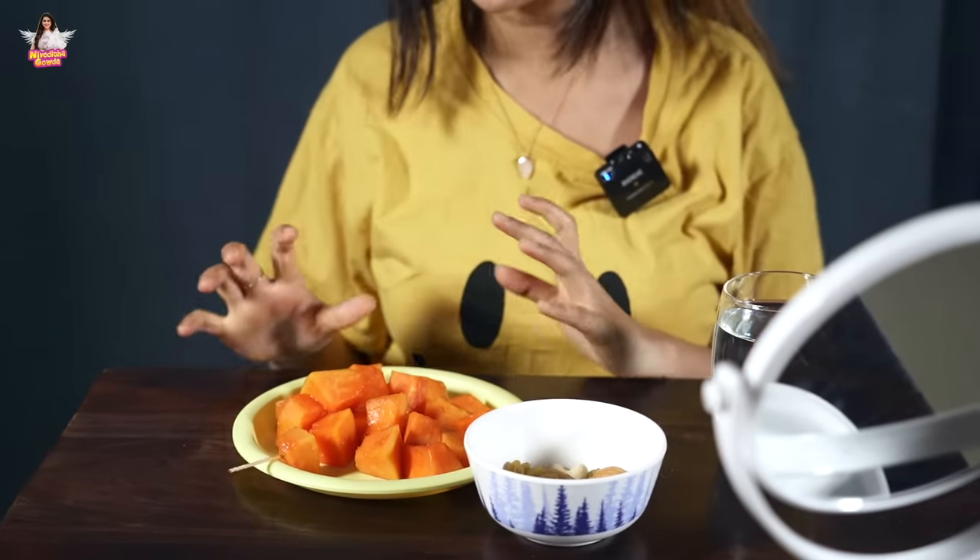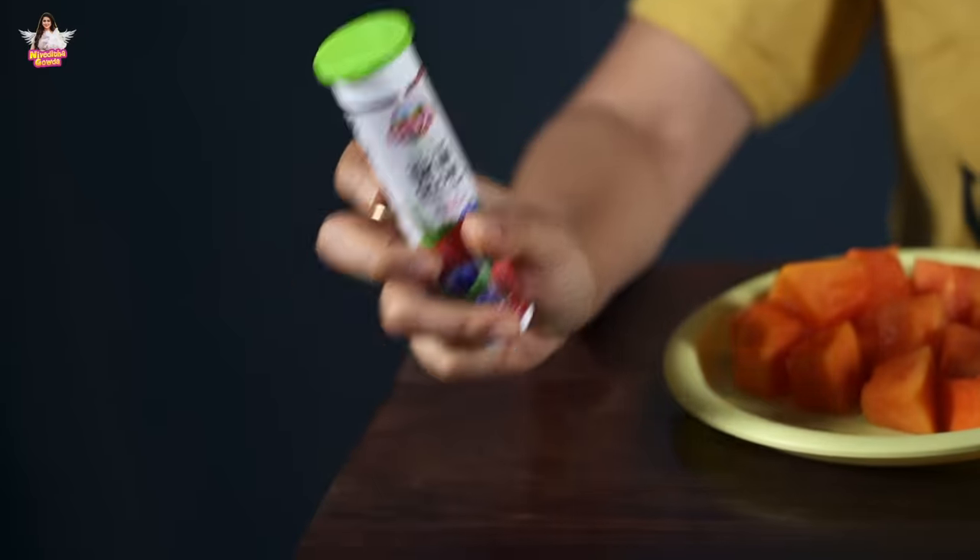Papaya is one of the best fruits — first of all it's very tasty, and second, it gives your skin a very radiant glow. Now I am going to introduce a product: this is actually Plix Skin Glow, which I usually consume as a daily supplement.